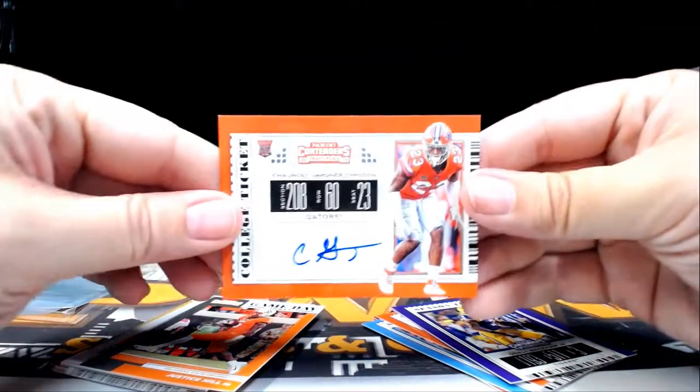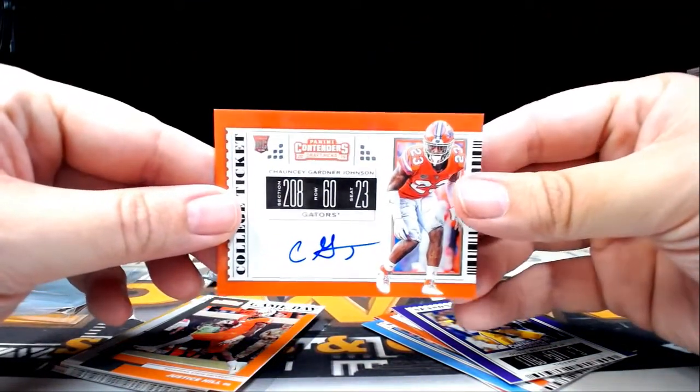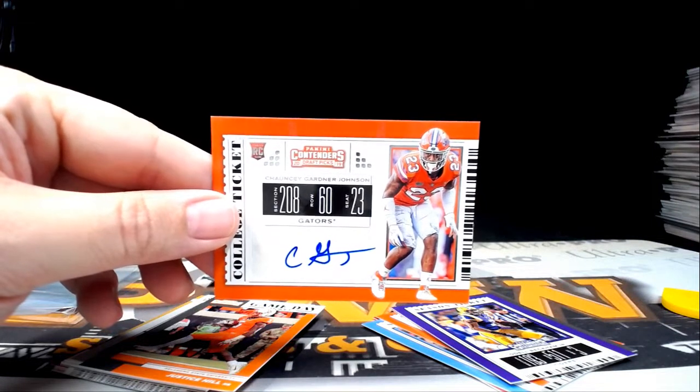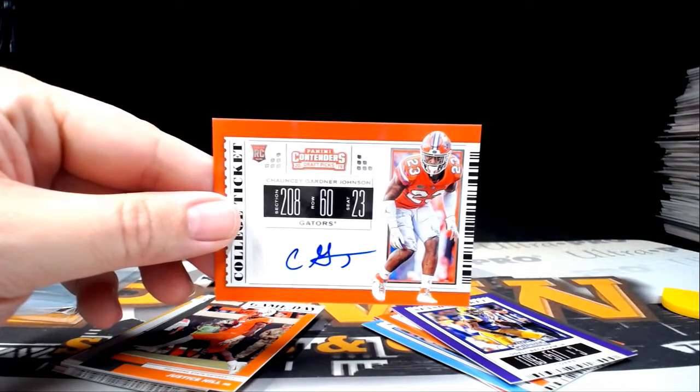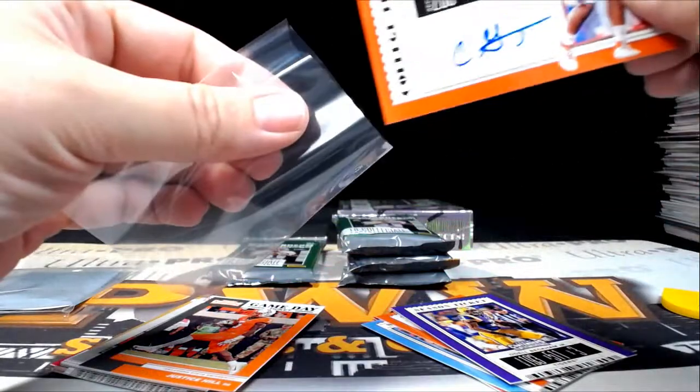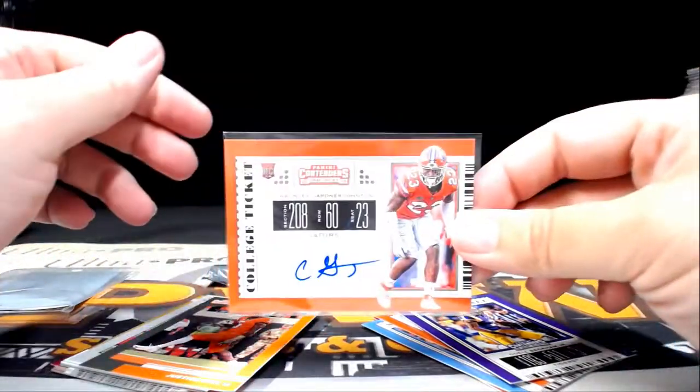How about a Chauncey Gardner-Johnson — that's a long name. Chauncey Gardner-Johnson of the New York Jets — J-E-T-S, J-E-T-S! Jared H, coming to you.